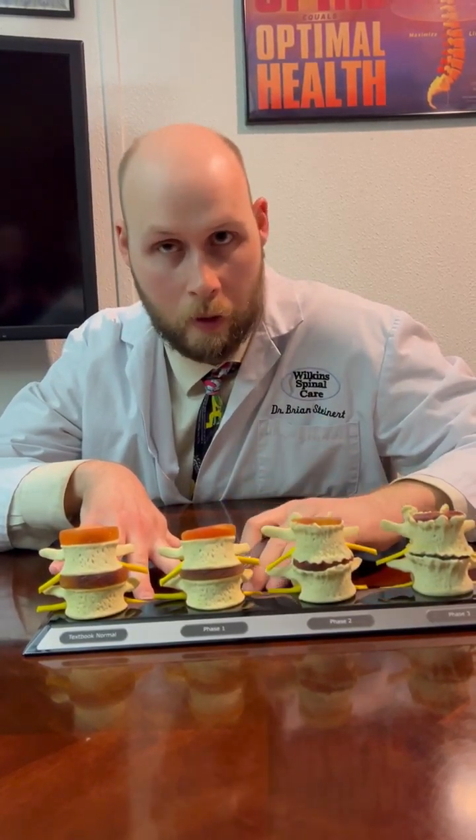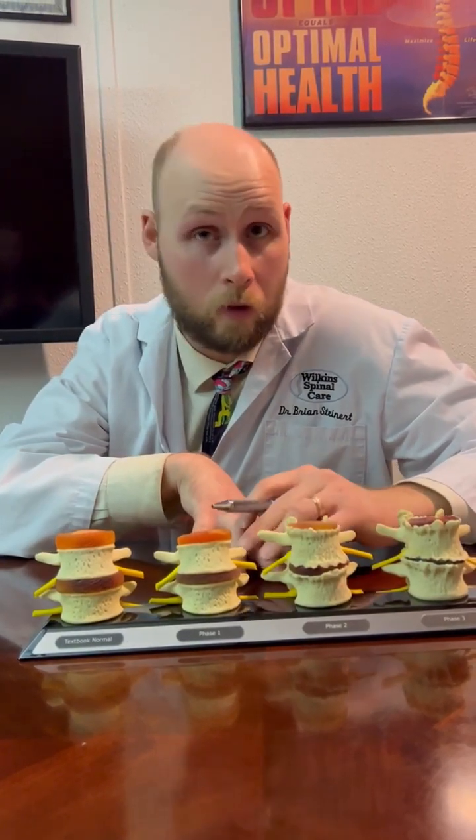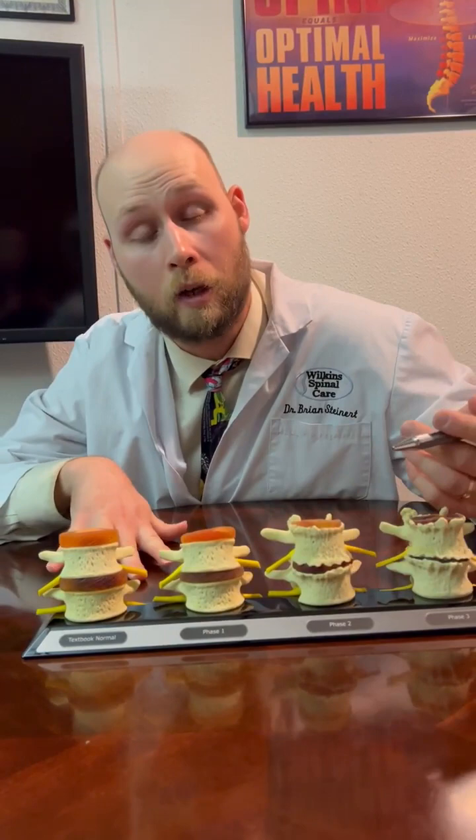A couple more weeks we're going to talk about different conditions that we can treat with our decompression service. Then we're going to move on to neuropathy — another service that we have in this practice that I talked about when I very first started doing these blogs. We'll talk about different conditions that can be managed with chiropractic, neuropathy, and decompression. If you have any questions about Facet Syndrome, feel free to reach out and give us a call. I'll be happy to answer any questions. Enjoy this nice day and I will talk to you in the next video.